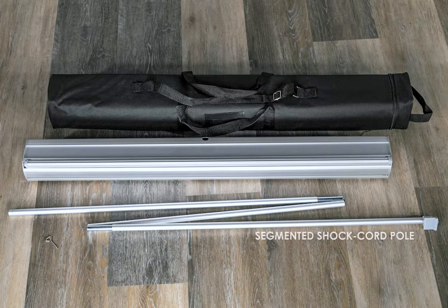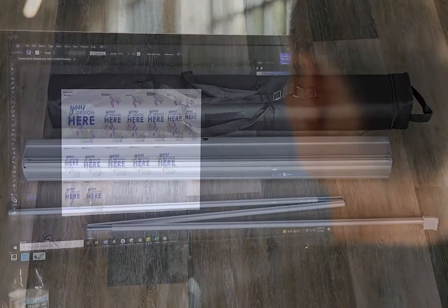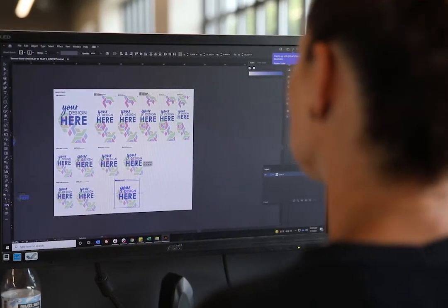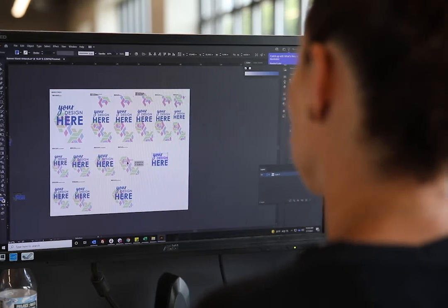Included with your order is a segmented shock cord pull, a banner rail, a banner locking pin, and padded carrying case. Protect your investment by updating your banner information when needed or replacing parts that wear out over time.